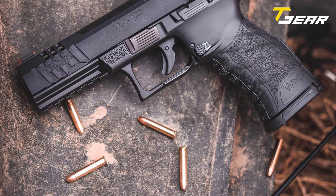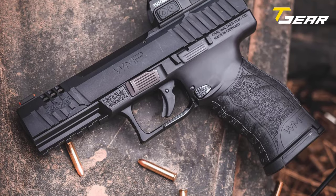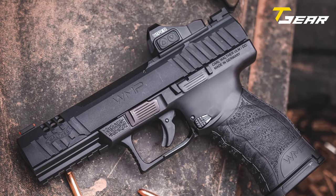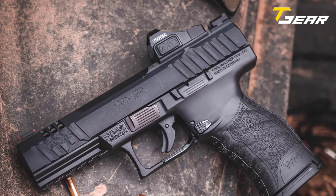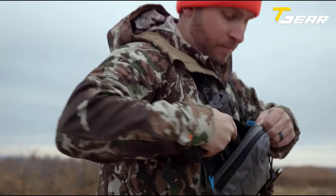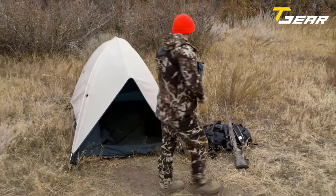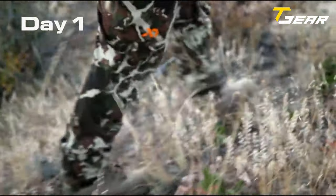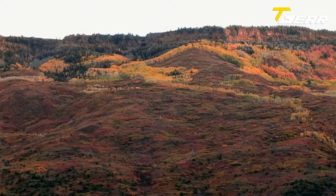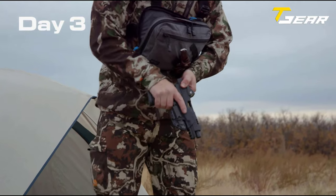The fiber optic front sight and serrated rear sight are designed for low light conditions to ensure you have the perfect sight picture for every situation. The WMP features an ambidextrous optics-ready slide, best-in-class ergonomics, and a first-time patented ambidextrous reloading mechanism with both paddle and button releases, called the quad release.